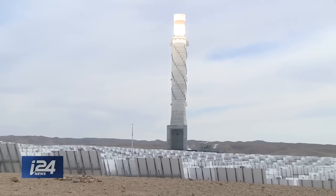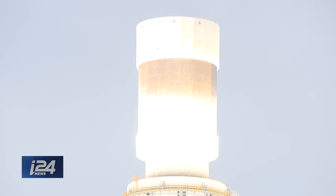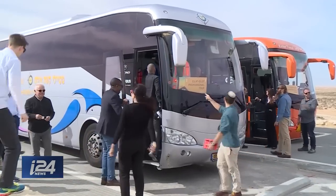The tour started at first light with picturesque views of the desert, where an oasis of sorts has sprung up in the form of two innovative power plants in Ashalim. At 82 stories high, this radiant thermal solar tower is the tallest in the world.